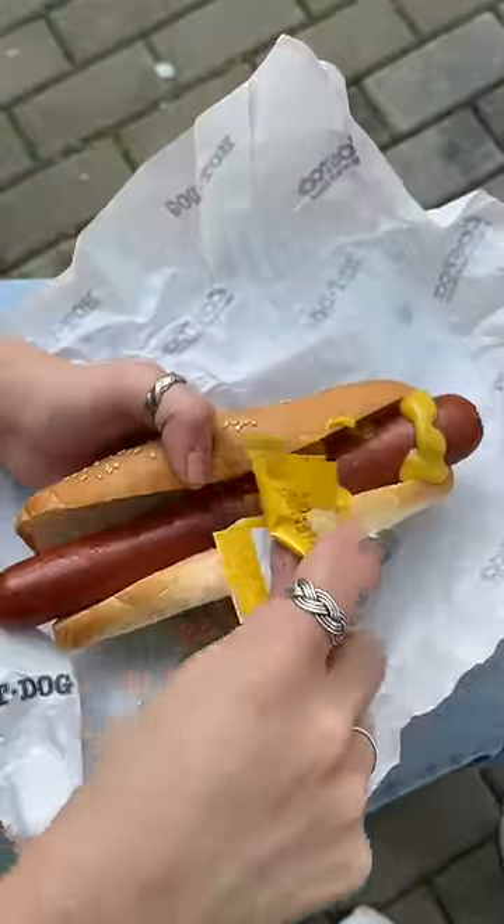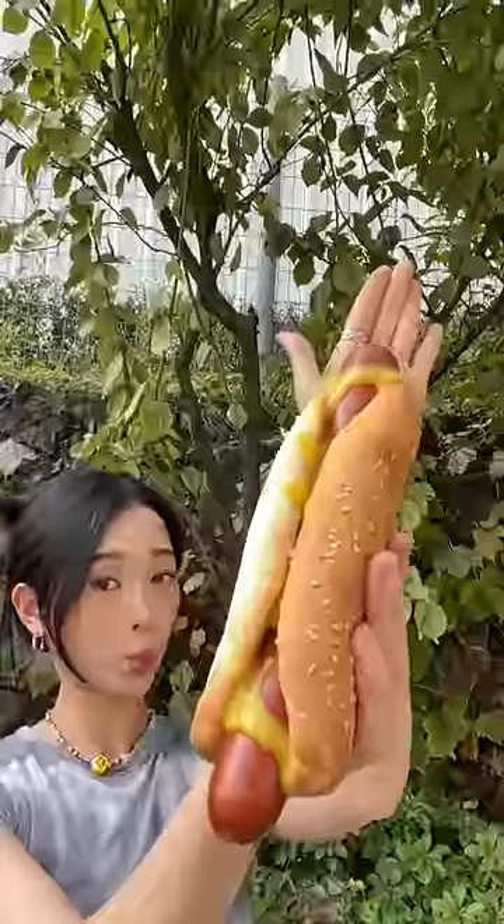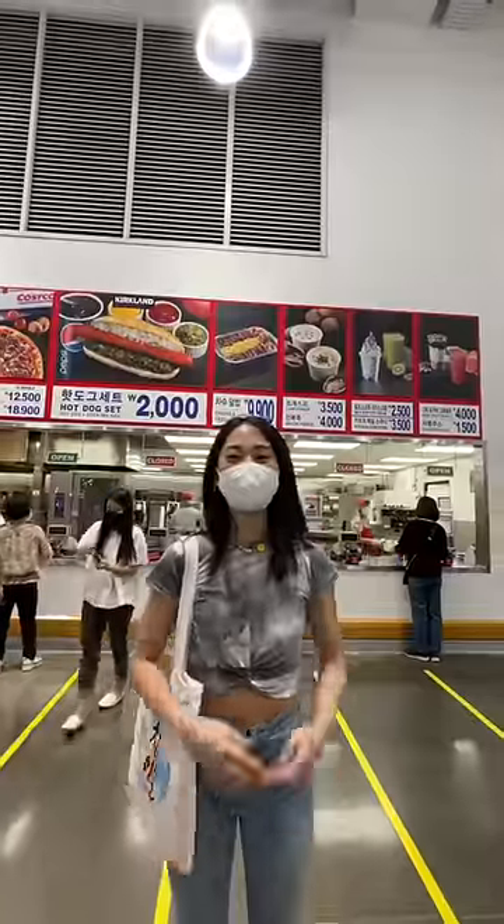We're going to end our Costco mukbang with a classic $1.50 glizzy combo. And yes, mustard is the only condiment that belongs on a hot dog. What do they serve at your local Costco?